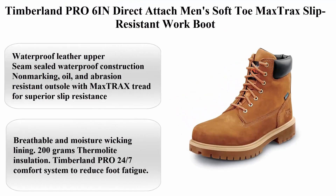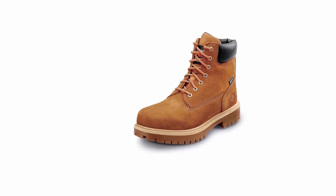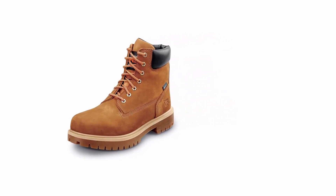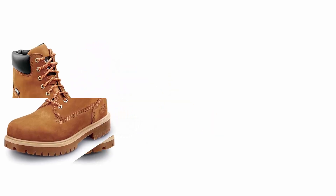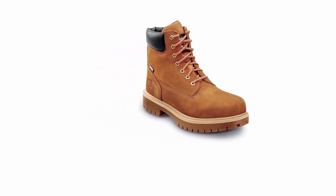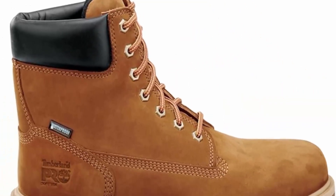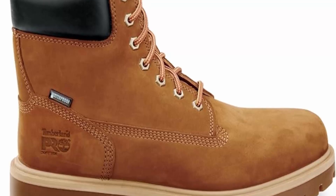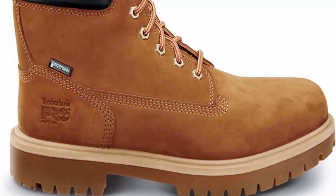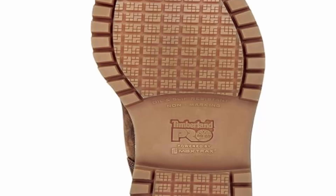Number 4: Timberland PRO 6-Inch Soft Toe Max Trac Slip-Resistant Work Boot. Features waterproof leather upper, seam-sealed waterproof construction, and a non-marking, oil- and abrasion-resistant outsole with Max TRAX tread for superior slip resistance. Soft toe with no safety toe cap, ASTM-compliant. Includes breathable moisture-wicking lining, 200G Thermolite insulation, and the Timberland PRO 24/7 comfort system to reduce foot fatigue.